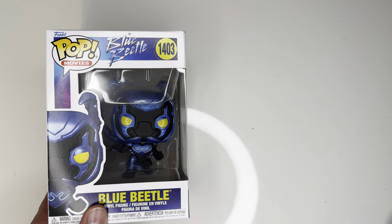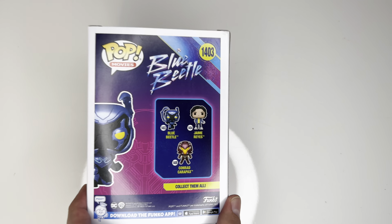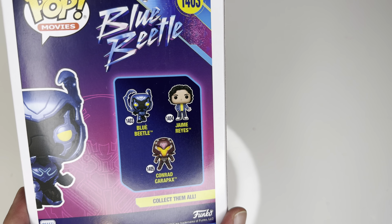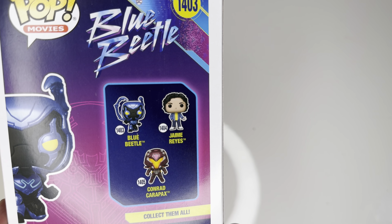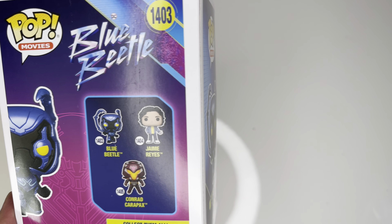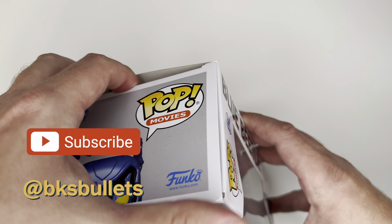This is not the first Blue Beetle Funko Pop. In fact, he's got a couple from the movie. This one is 1403. There's another one where he's standing up, and there's one where he's flying. There's a whole ton of different variations on Amazon, but this is the main one — he's kind of crouching down here.